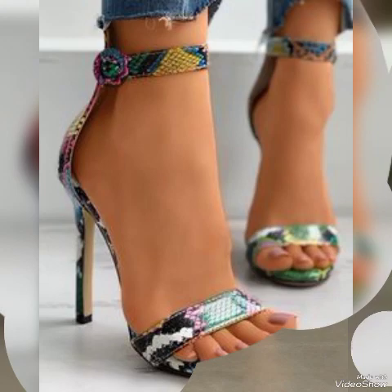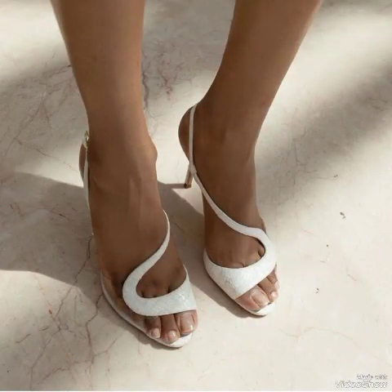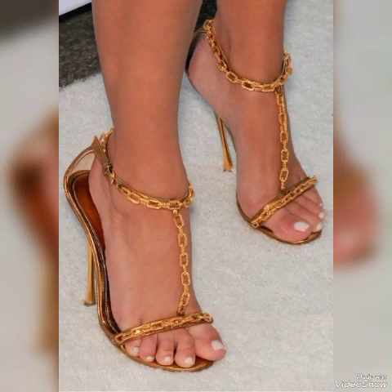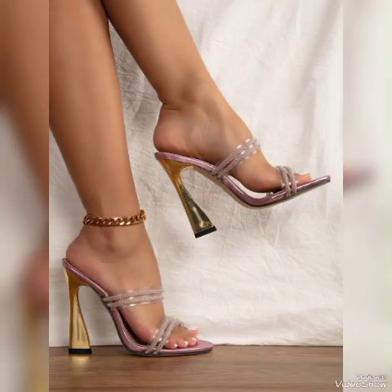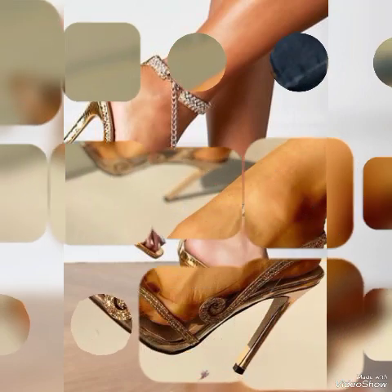Dear friends, if you are fashion lovers and you want to know the latest beautiful high heel sandals and trends in fashion, then subscribe to my channel. If you have already subscribed, please press the bell icon — by pressing the bell icon you will get all the notifications of my upcoming and uploaded videos.